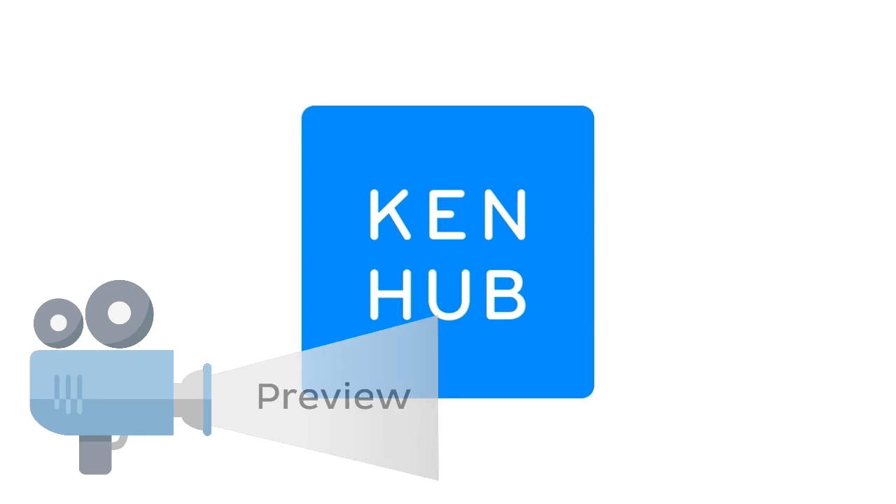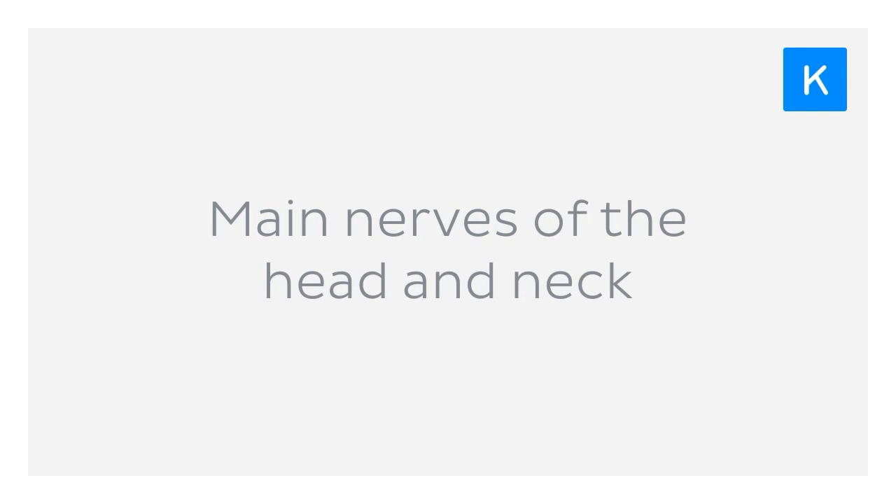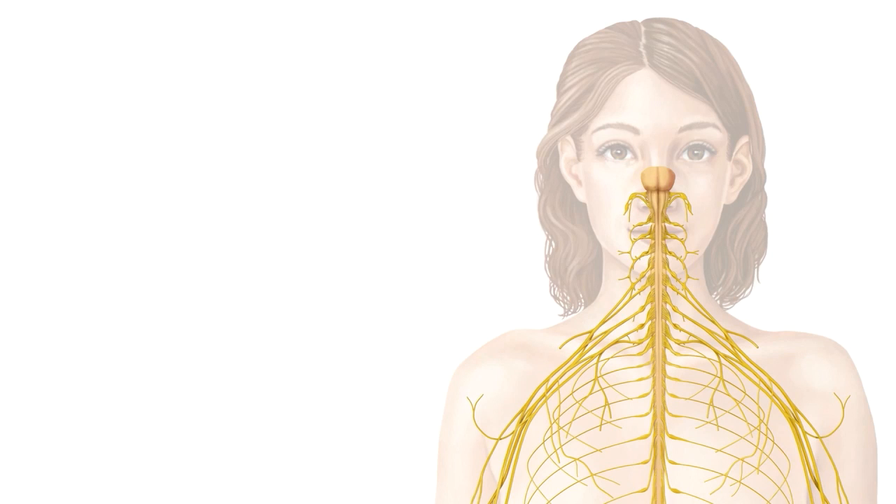Hey everyone, this is Nicole from KenHub and in this tutorial we'll be looking at the main nerves that supply the head and the neck. We're going to be focusing specifically on the major nerves that provide sensory and motor innervation to the head and the neck.